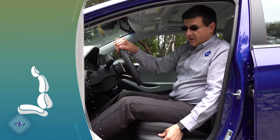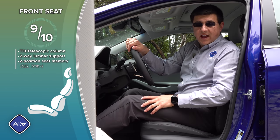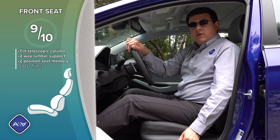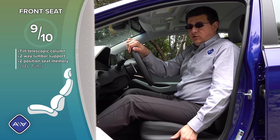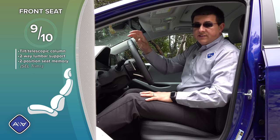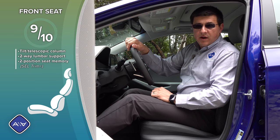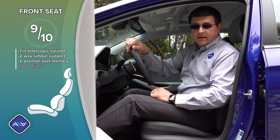When it comes to front seat comfort, I give these seats 9 out of 10 points compared against the Prius or the average compact sedan in America. We are driving the top-end trim, which means we have a two-position seat memory on the door, two-way lumbar support on the driver's seat, and a tilt telescopic steering column with a pretty decent range of motion. Like most mainstream compact sedans in America, however, the front passenger seat remains a manual seat design.